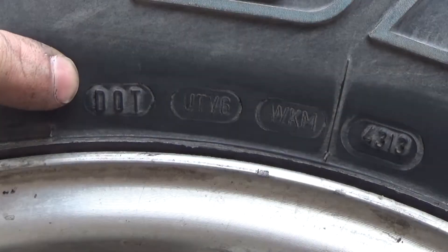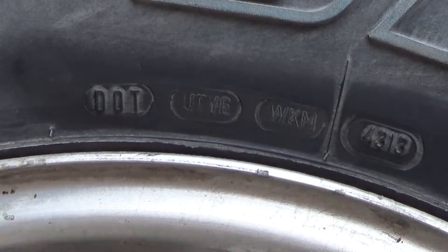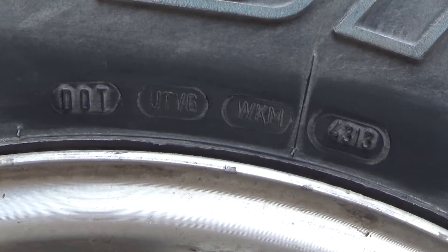How old are your tires? They'll tell you — you just have to know how to ask. Your DOT number is on every tire that you buy, because the Department of Transportation requires it, and one of the things it will tell you is how old your tire is.